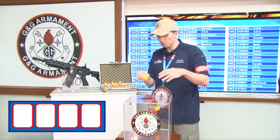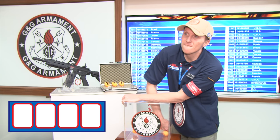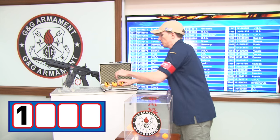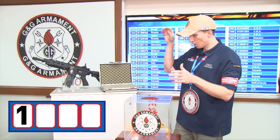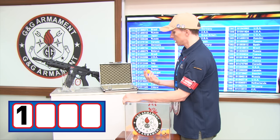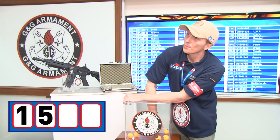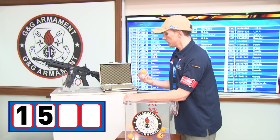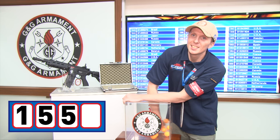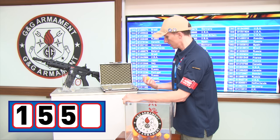That's four digits. The first digit is number one. The second digit is number five. And the last one for our lucky winner is… one, five, five — and the last is number nine.